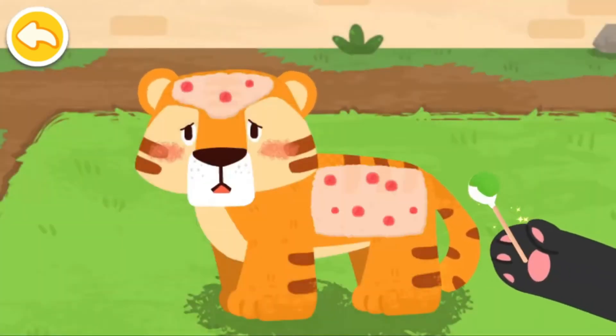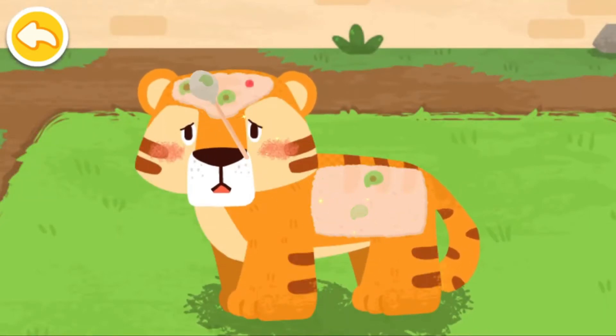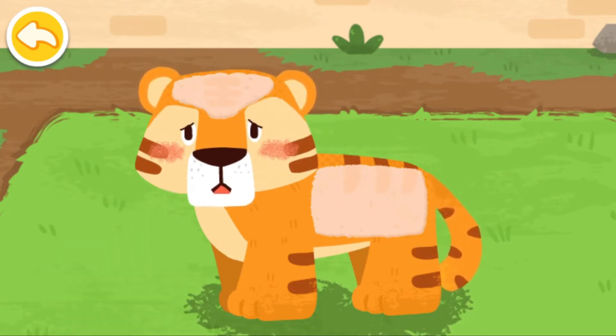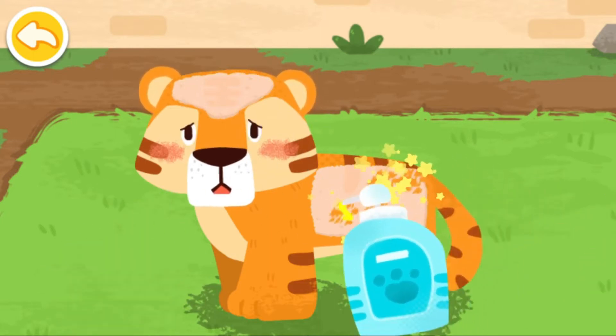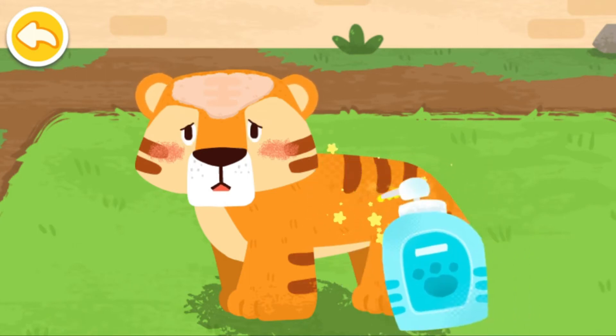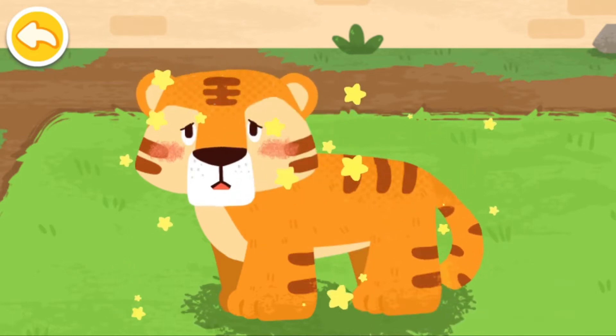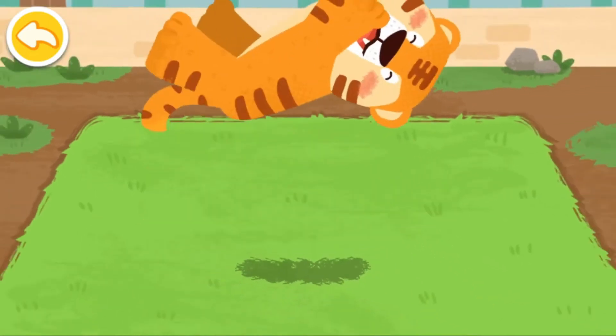Apply some ointment. Then give some hair regrowth spray. Great work! The tiger's skin disease is cured.